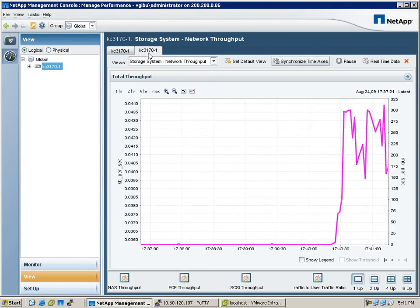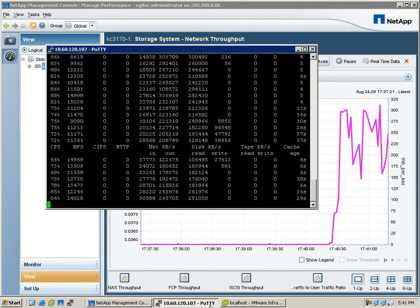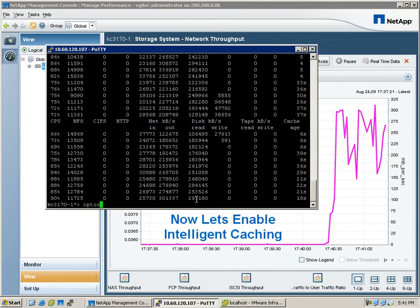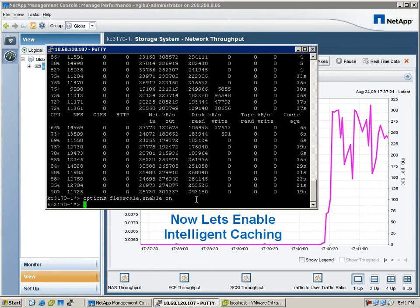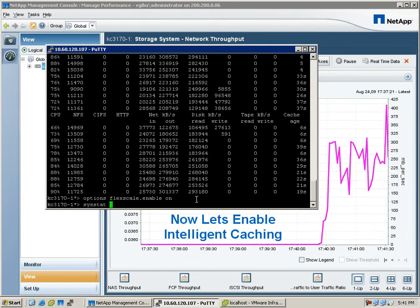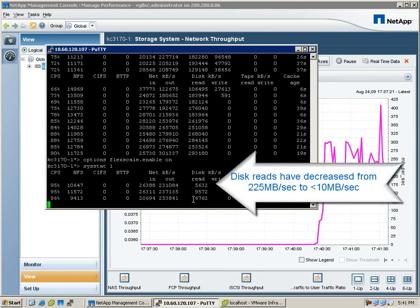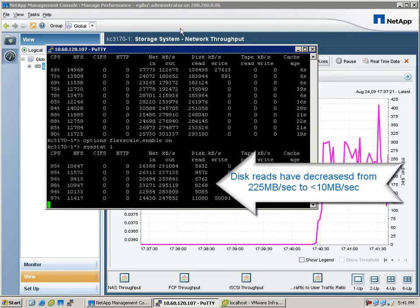We're going to go and take a look at the console again and we're going to stop this. We're going to enable Intelligent Caching by enabling FlexScale and run SysStat. As you can see here, the network out is the same, and disk reads have dramatically been reduced to under 10 megabytes per second.